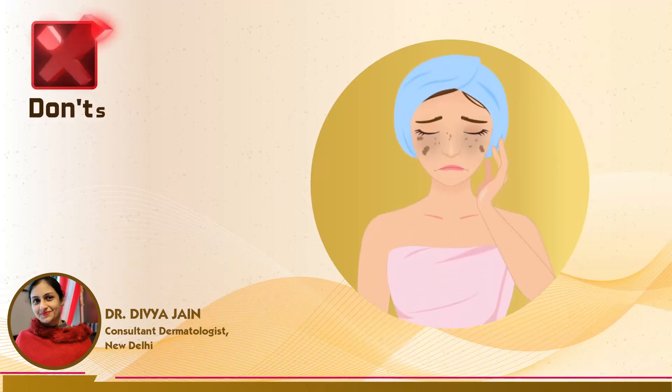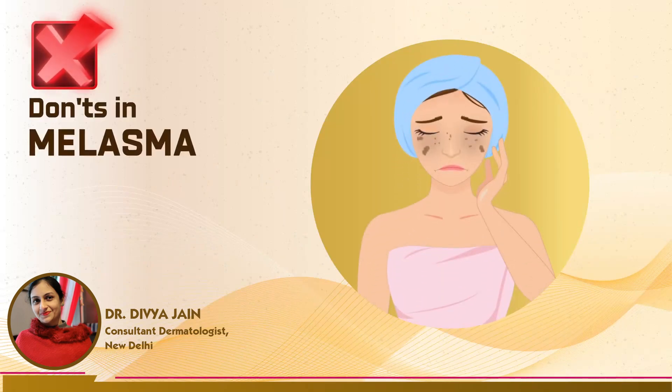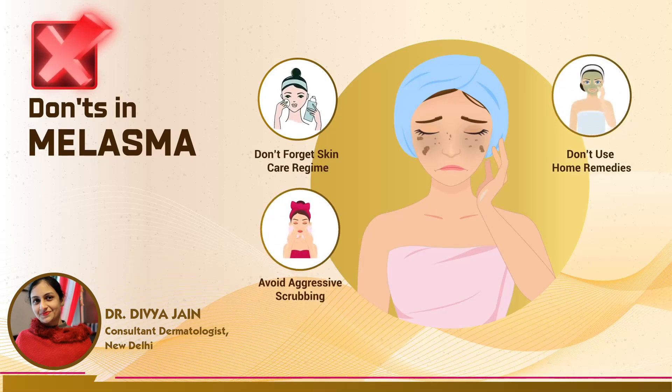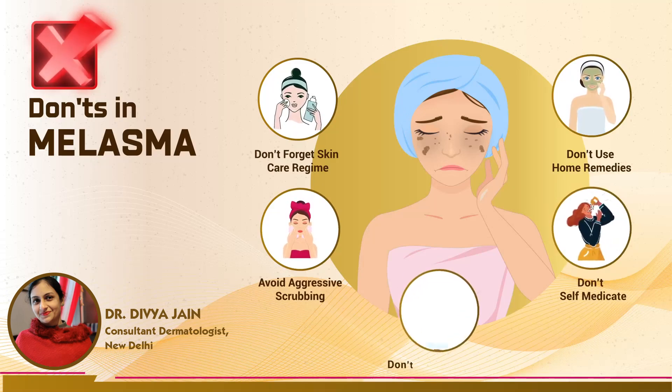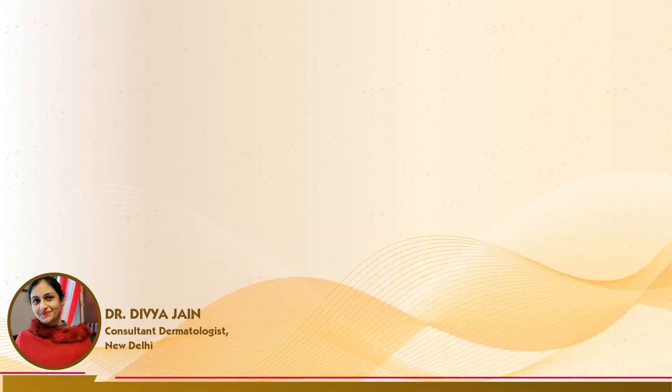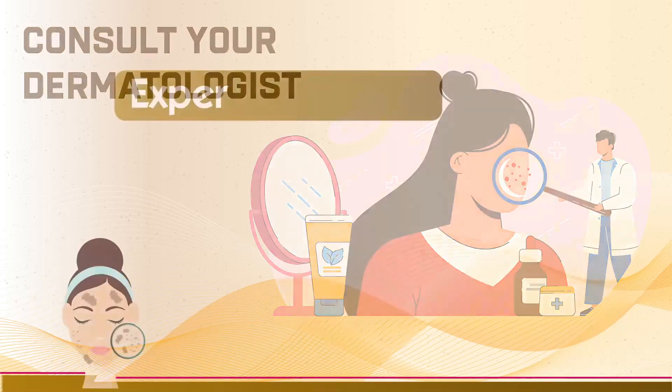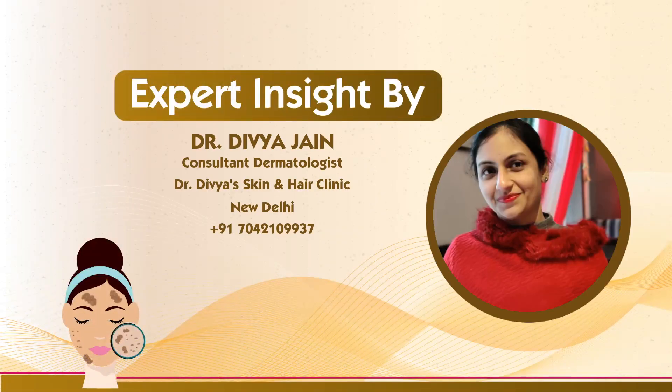Here are some don'ts to avoid hyperpigmentation: don't forget your skincare regime, avoid aggressive scrubbing, don't use home remedies, don't self-medicate, and don't stop treatment. If you notice hyperpigmentation on your face, consult your dermatologist immediately, as early treatment provides better results.